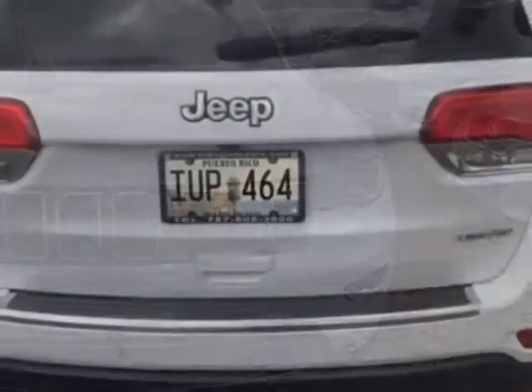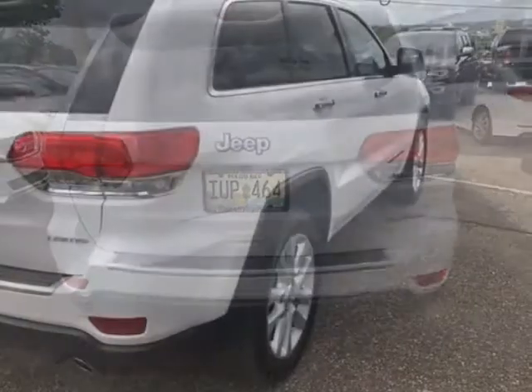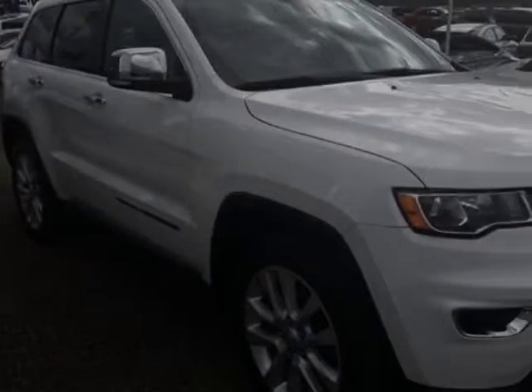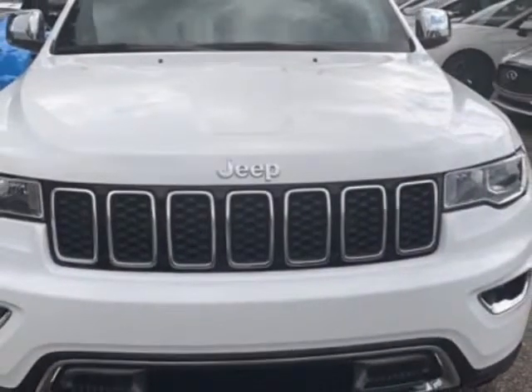This Grand Cherokee boasts a 3.6 liter engine and has an 8-speed automatic transmission. Another great feature is that this vehicle uses flex fuel. Additional options for this vehicle include power passenger seat, AM FM stereo, sunroof, and keyless entry.